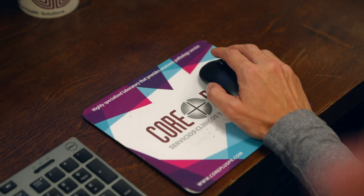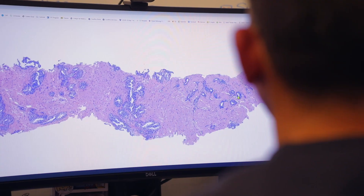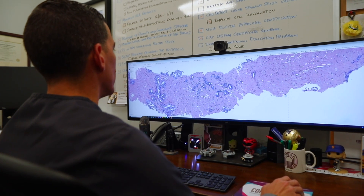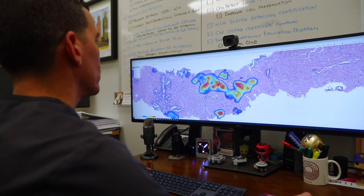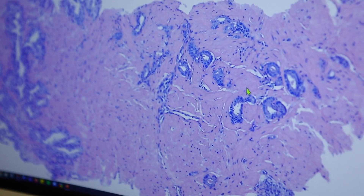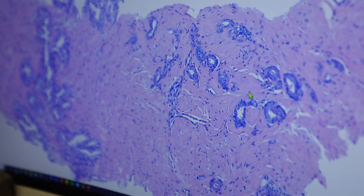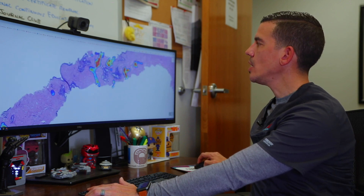As you can see here on my screen, we're looking at a prostate core needle biopsy, and the way we've incorporated artificial intelligence is to better detect and increase the accuracy of cancer detection. The algorithm will show you heat maps highlighting the areas where the tumor is located, as you can see with this glandular tumor here.